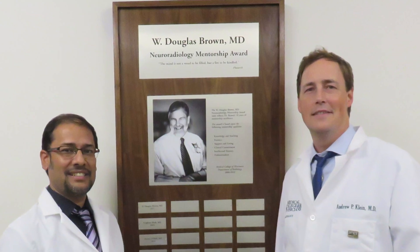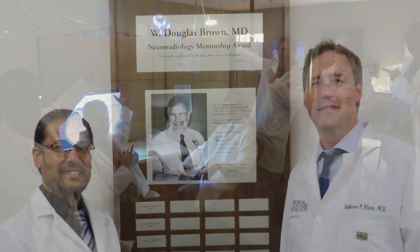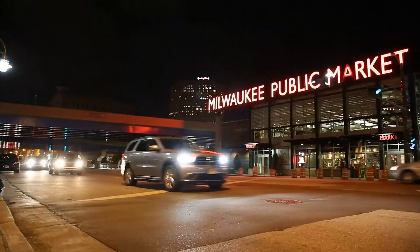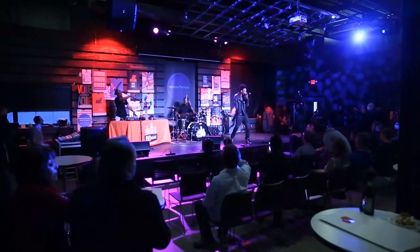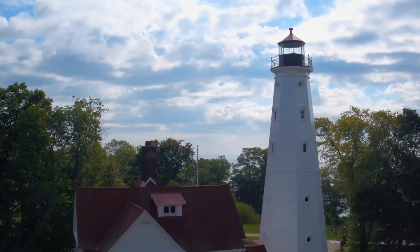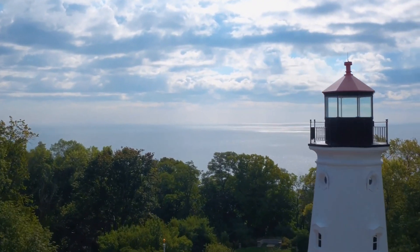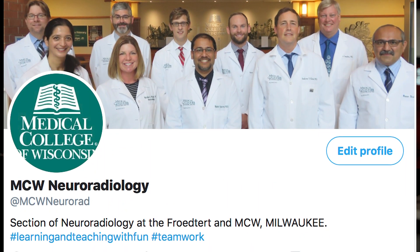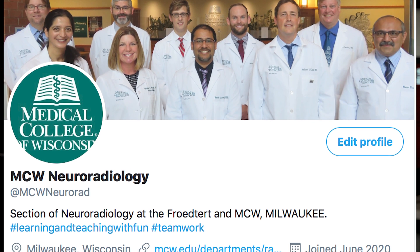We take our education and teaching very seriously, but it doesn't mean we are boring — we have a lot of fun activities. We have regularly scheduled social events to explore the city of Milwaukee and all the wonderful things it has to offer. Every week we have a neuroradiology quiz where you can participate and win prizes. We also have an active Twitter presence where we post a brain teaser of the week and other fun activities.